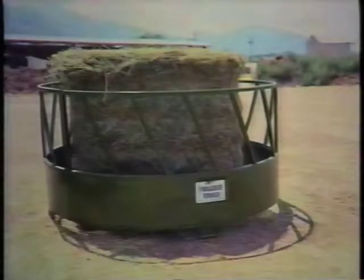Our 8-foot diameter by 48-inch high round bale feeders also have the slant bar design. This feeder is easy to move and load feed into, and has the strength to handle any feeding operation.